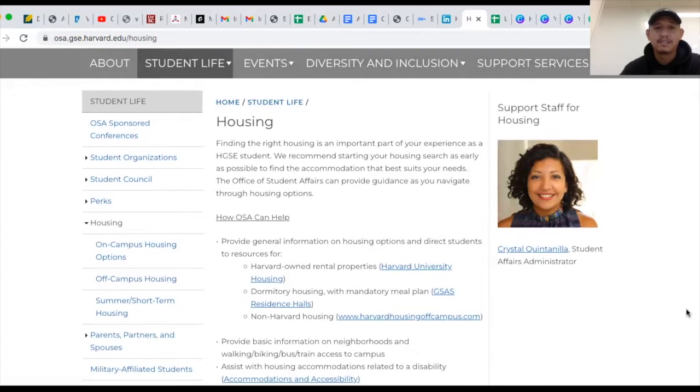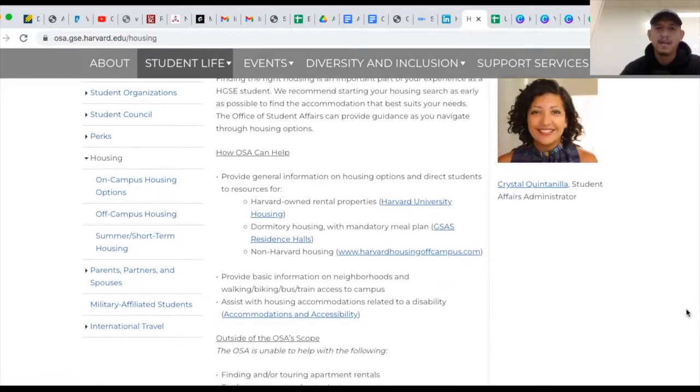On this webpage you have general information about housing. They do emphasize that the Office of Student Affairs cannot help you apply for housing — they can only give you information and answer broad questions. But they do provide a couple of links where you can start your housing search.